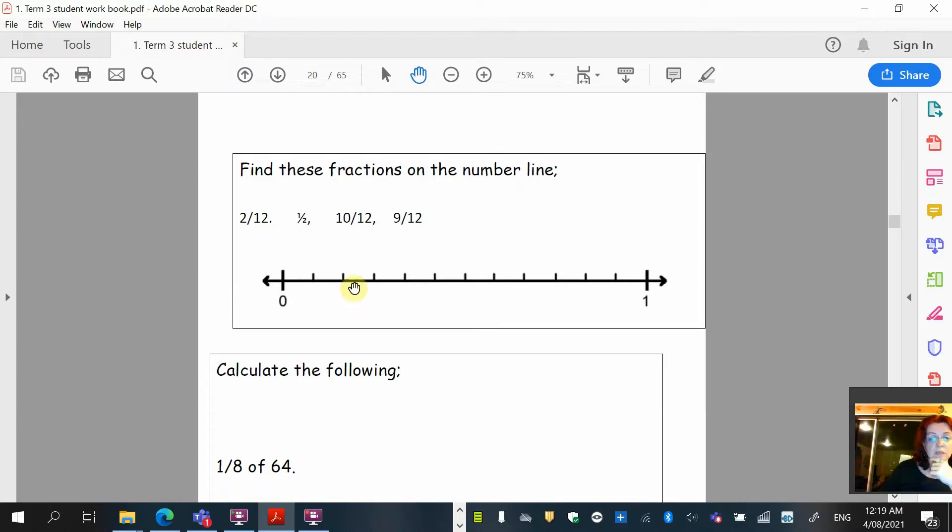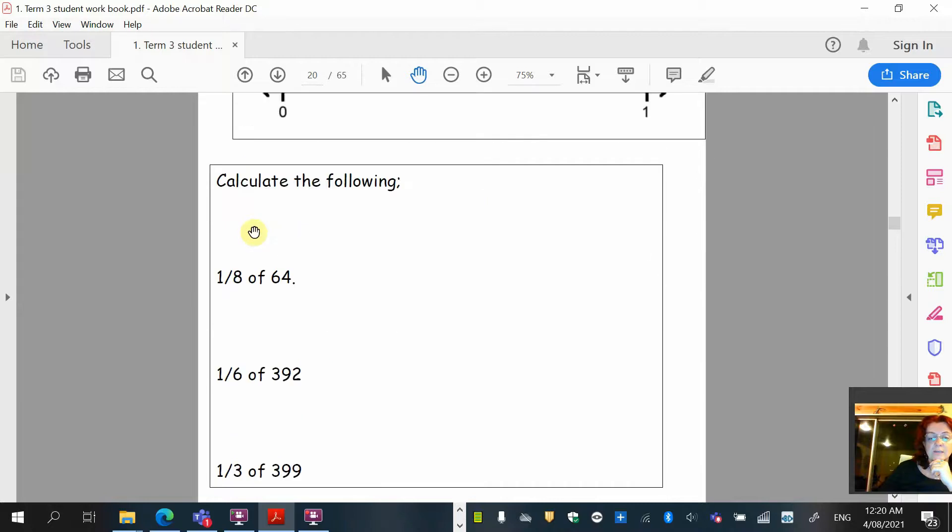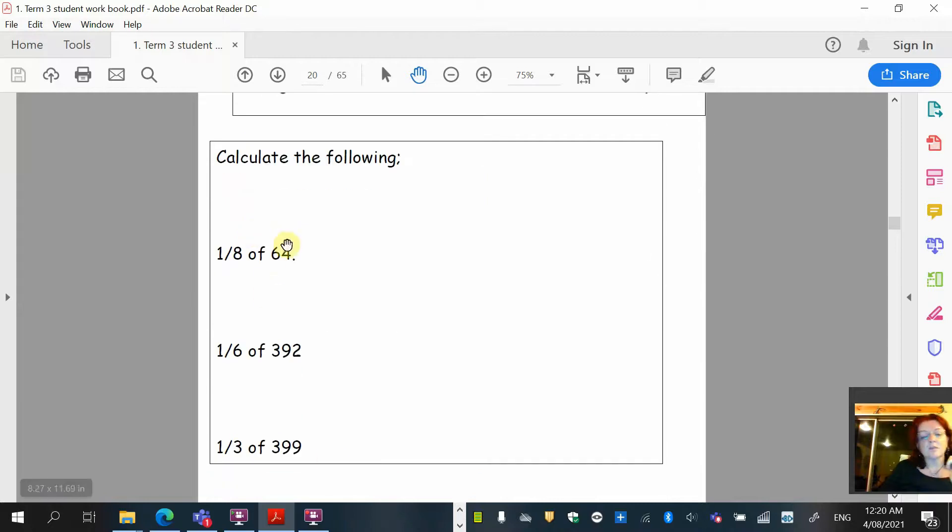So 2/12 goes here. Half of 12 is 6, so we count along 1, 2, 3, 4, 5, 6 — the half is there. Then 10/12 goes at position 10, and 9/12 goes here. So it looked really tricky at the beginning, but when you count them and work out how many parts make up the whole and then break the fractions down, it is easy.